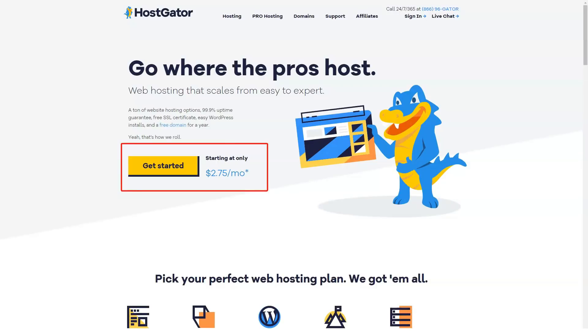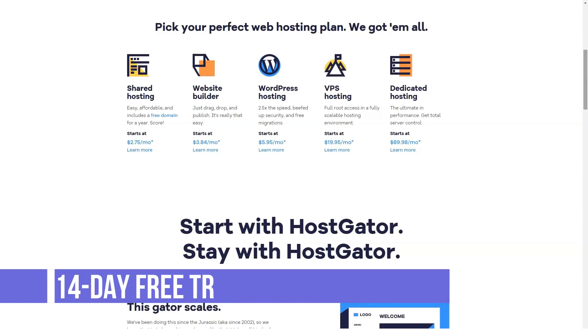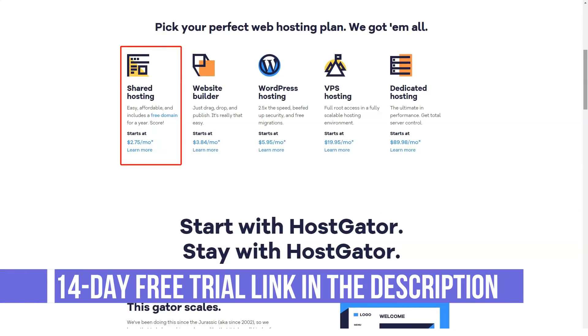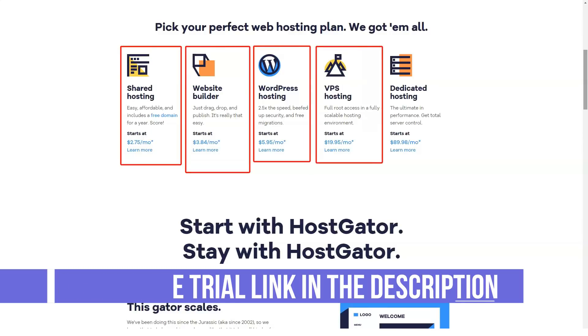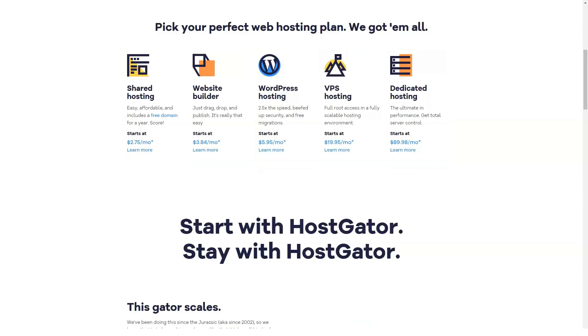Hi everyone, today let's talk about HostGator. What is HostGator? HostGator is a robust web hosting service designed for WordPress. It is popular for offering flexible prices and many functionalities that are targeted at webmasters.